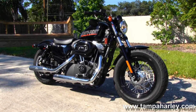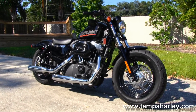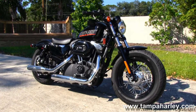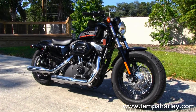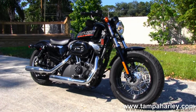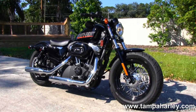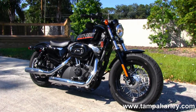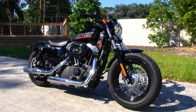We're rated number one in customer service and have over 200 pre-owned bikes in stock. We ship used bikes anywhere in the world, so check out more on this 48 Sportster and the rest of our inventory by logging on to TampaHarley.com. We're always open 7 days a week, 24 hours a day. And remember to have one dynamite, marvelous, spectacular Harley Day.